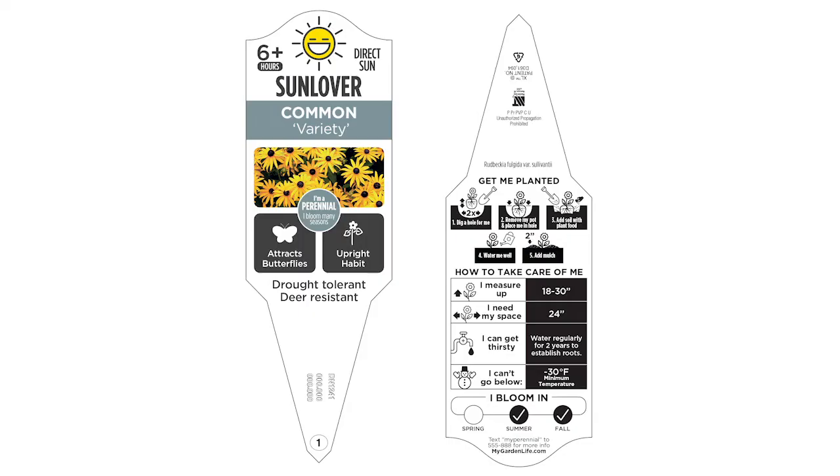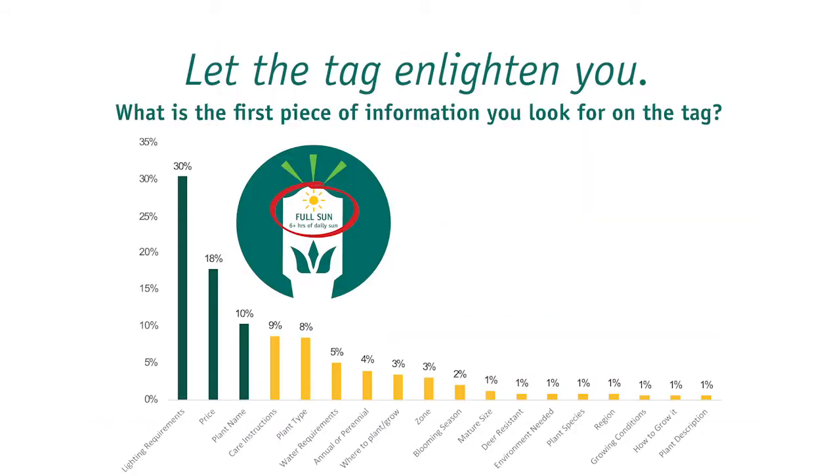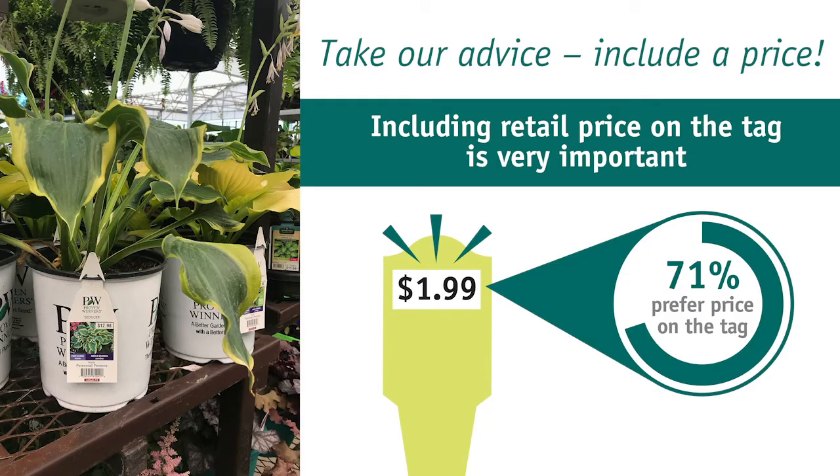So why are plant tags the primary source of information in the garden center? Well, most garden center consumers say they need help when selecting plants, and information is what they need — both at the store and beyond. We asked three different ways what is considered the most important information on a tag, and light requirement was consistently the most important. Seventy-one percent responded that including a retail price on the tag was the second most important piece of information.